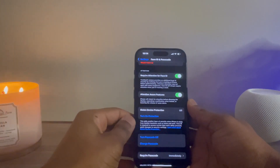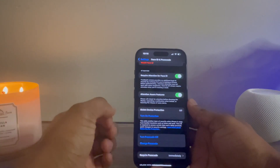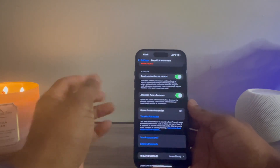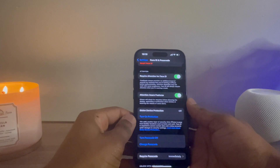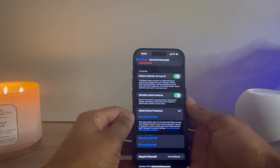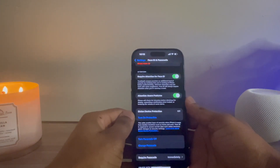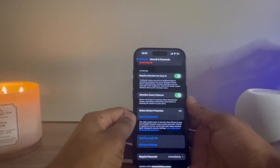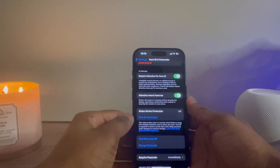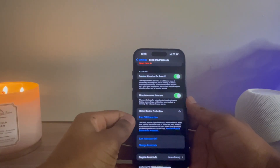Stolen Device Protection — now it's on by default, but you can simply turn it off by pressing the button here. It'll use Face ID or your passcode for verification. If you're a frequent traveler going to different places a lot during the week, I would say keep this off. If you're more of a routine person and your device knows where you're at most of the time, you may want to turn it on just in case.